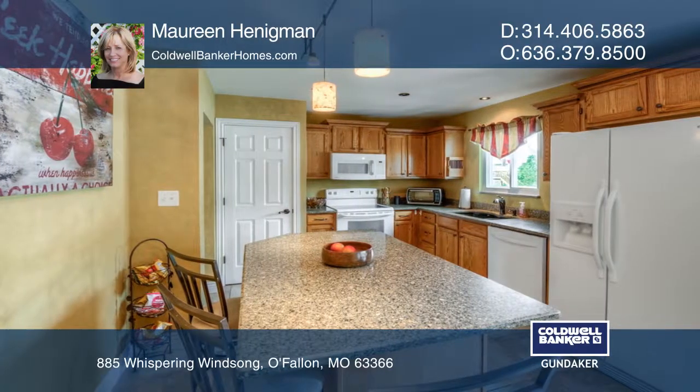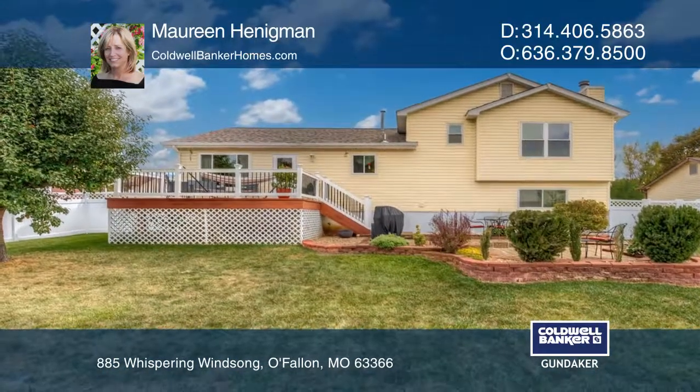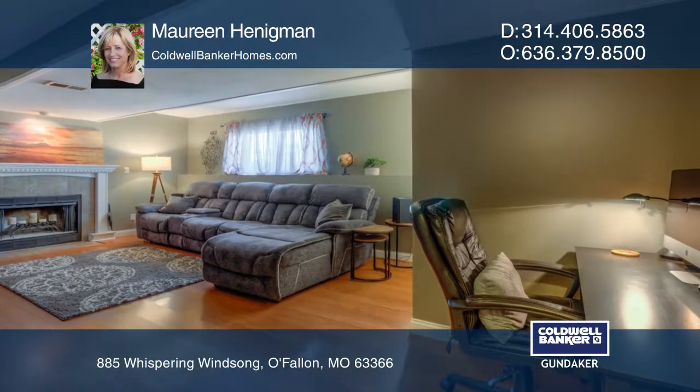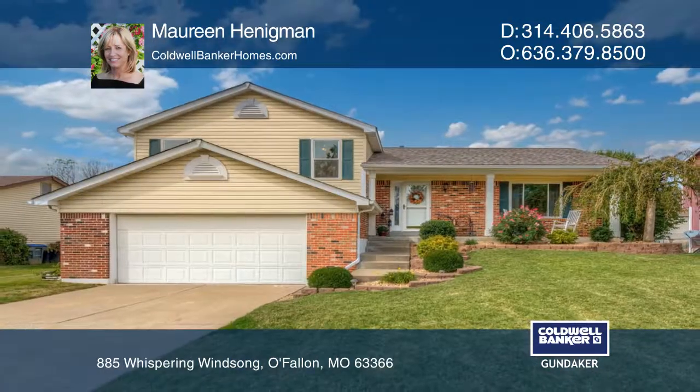The backyard has a beautiful brick patio with well-appointed landscaping and vinyl fencing. Enjoy the warmth of your fireplace as well as a maintenance-free composite deck. Maureen Hennigman has all the details.